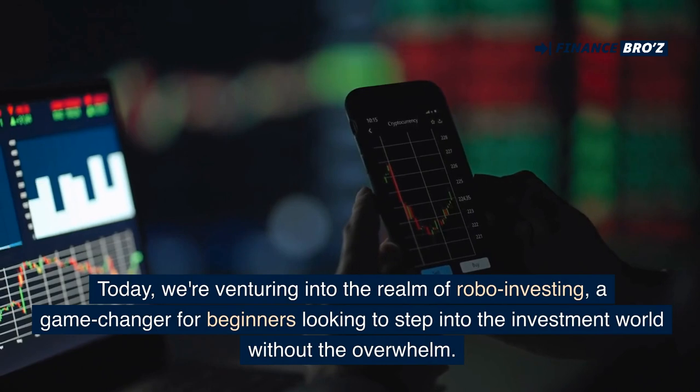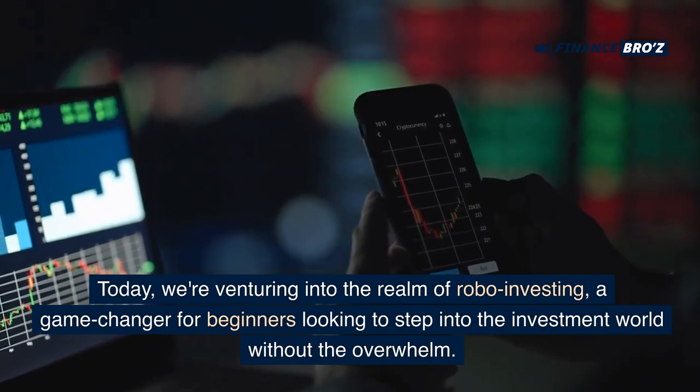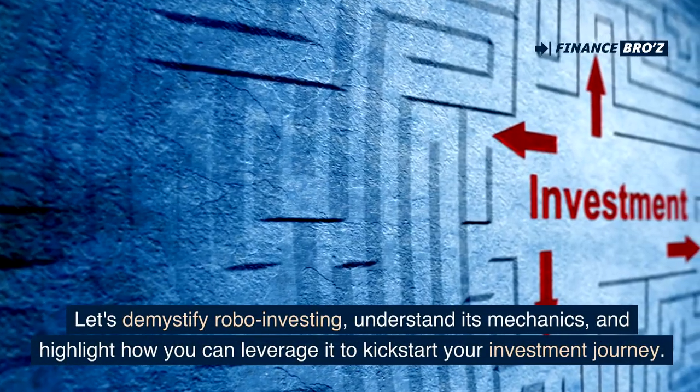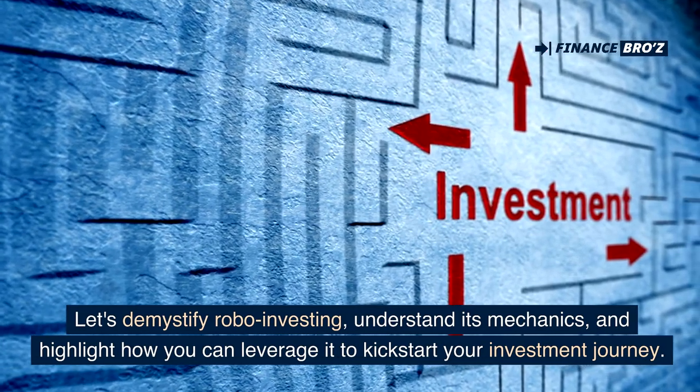Today, we're venturing into the realm of robo-investing, a game changer for beginners looking to step into the investment world without the overwhelm. Let's demystify robo-investing, understand its mechanics, and highlight how you can leverage it to kickstart your investment journey.